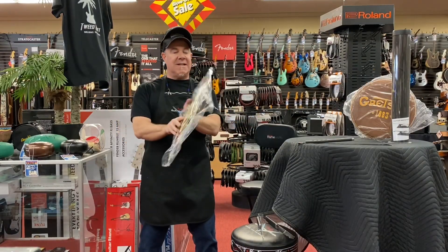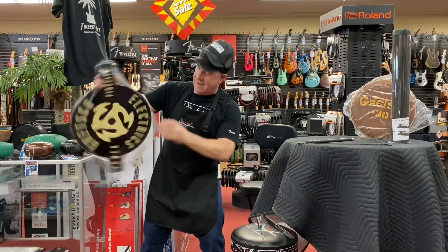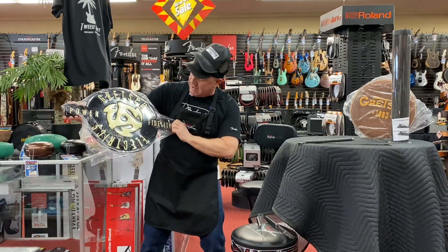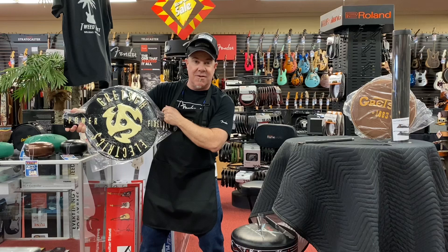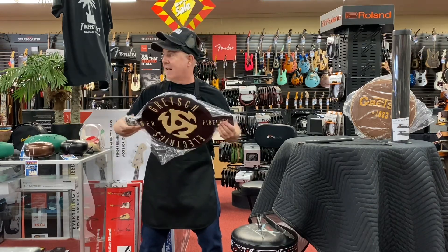How about a tin sign? Gretsch — right side up. Gretsch Fidelity, Power Fidelity. Gretsch Electric with the .45 insert sign I was showing. It's a .45 insert — remember those? We had .45s when we had LPs. Jeff Clark, take your hand off.